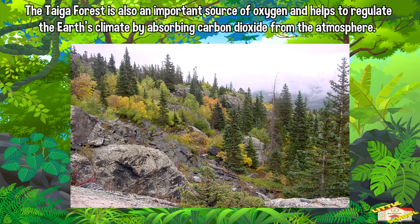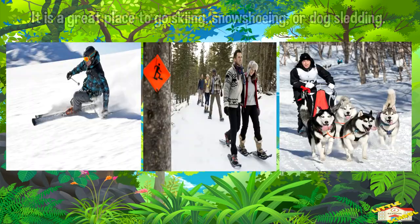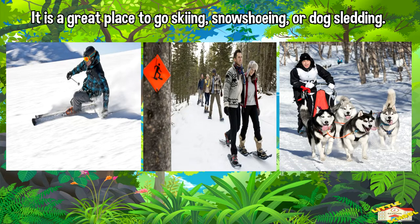The taiga forest has a beautiful winter landscape with snow-covered trees and frozen lakes. It is also a great place to go skiing, snowshoeing, and dog sledding.